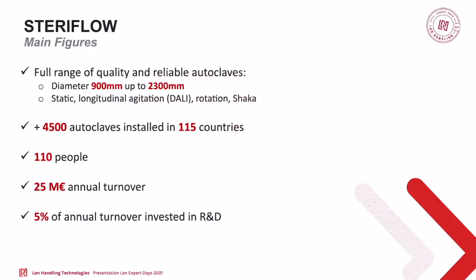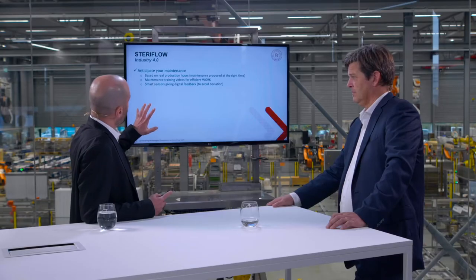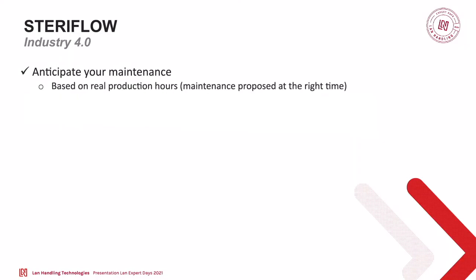In the past years, we've been investing in smart industry — or Industry 4.0 — depending on the country, to modernize the autoclave. We have four axes on this. The first is to improve and anticipate maintenance. Usually when we sold an autoclave, we provided a maintenance manual stating things like: the door gasket must be changed every X hours of production, and the pump must be revised every X hours of production.